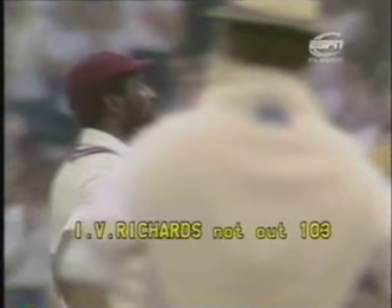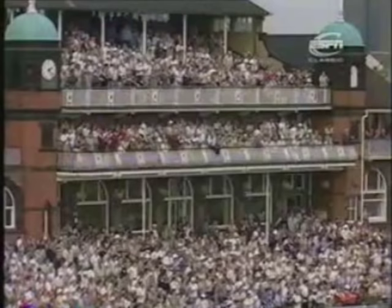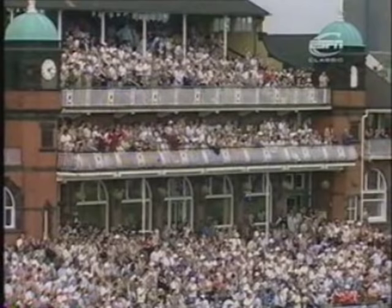With wickets tumbling all around him, he's only received 112 balls — 12 fours in it. And it's the seventh time he's made 100 in limited over cricket.